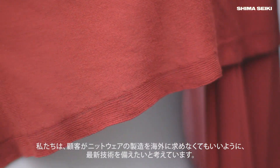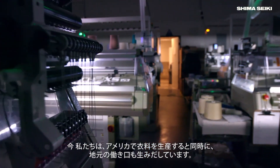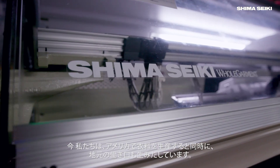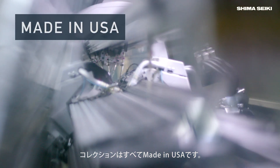We want to be able to offer the latest technology to our customers so they don't have to go overseas to look for knitwear production. Now you're making the garments in the U.S. and you're also creating local jobs. The entire collection is made in the U.S.A.